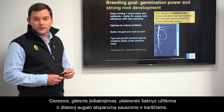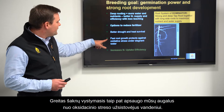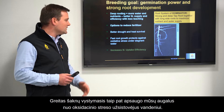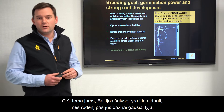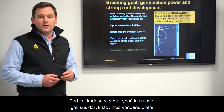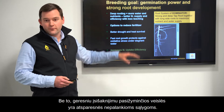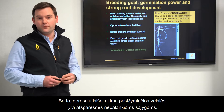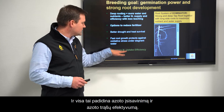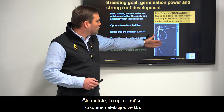Nitrate leaching is really present in many intensive farming systems and is often in the media. This gives us options to reduce fertilizer input, which can be quite expensive. With better rooting depth and breadth, we also have better drought and heat survival — important regarding climate change. Fast root growth also protects plants against oxidative stress under stagnant water, which is relevant in the Baltics where autumn rainfall can cause waterlogging in parts of the field. Better rooting helps varieties cope with this and increases N-efficiency.